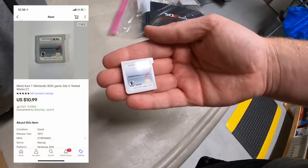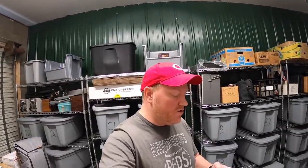Your name is Michael — Michael bought these and he's getting them for his sons Vincent and Zachary. Michael, thank you for the support. I really hope your boys like these games. This Mario Card 7 game sold as well — it sold for $10.99 free shipping.